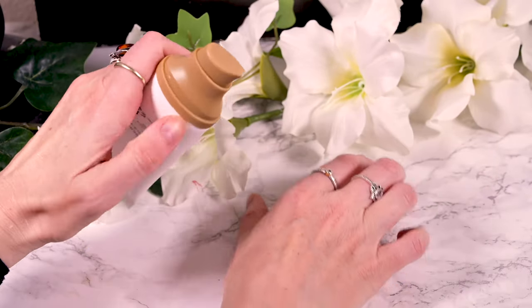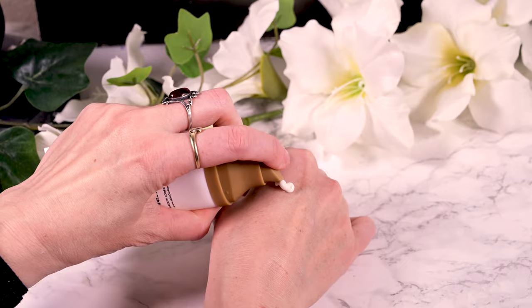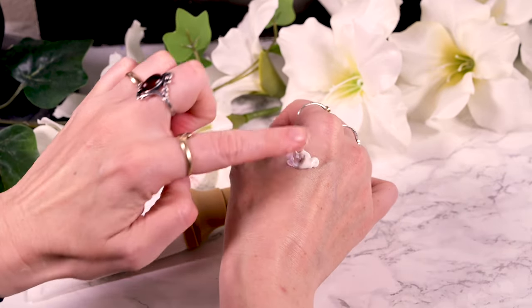I found it a little heavy upon application, despite being called light, and it left a white cast even on my pale skin that settled over the first 10 minutes, but stayed noticeable around the hairline or in my eyebrows. That is to be expected from inorganic filters and probably gives the brightening effect claim, but could be a problem for deeper skin tones. You can avoid it by using less product, but that would compromise the already low SPF 30 protection even further.